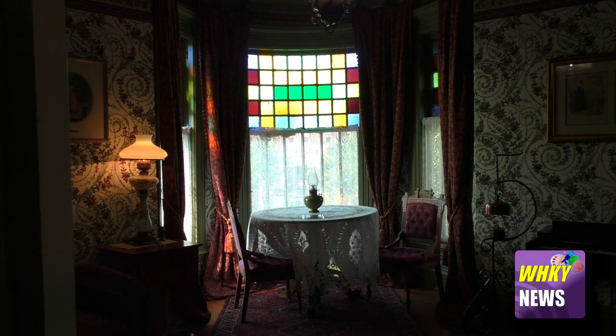My favorite part of the Harper House is the ladies parlor on the second floor. From the outside of the house, it's that beautiful stained glass window you can see from the street. It's one of my favorite things about Victorian Queen Anne style architecture.